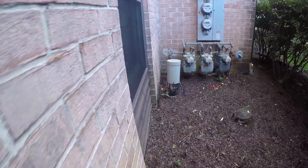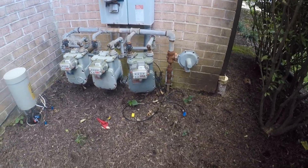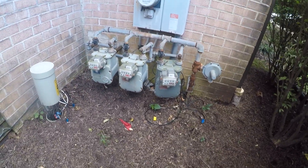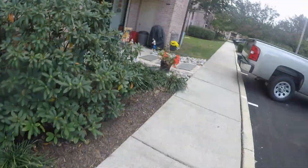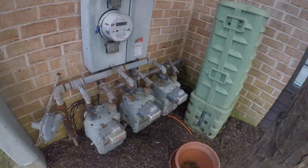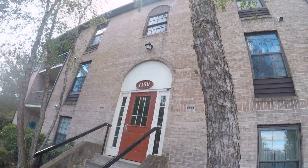Cable box wide open, no bottom. I wonder how legal that cable grounding is right there. This is the 1000 building — Comcast cable box open. 1100 building.